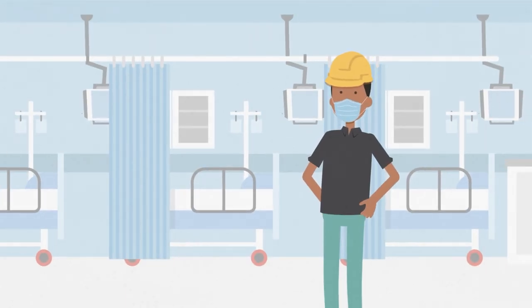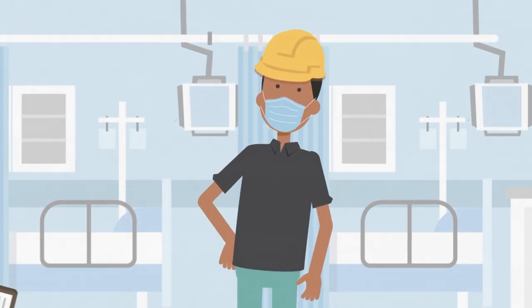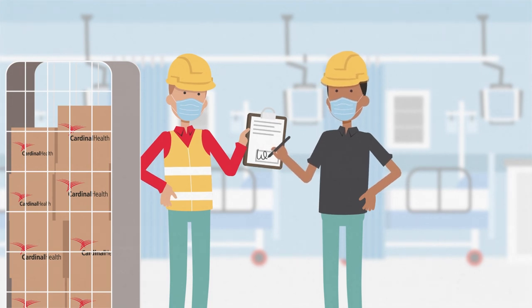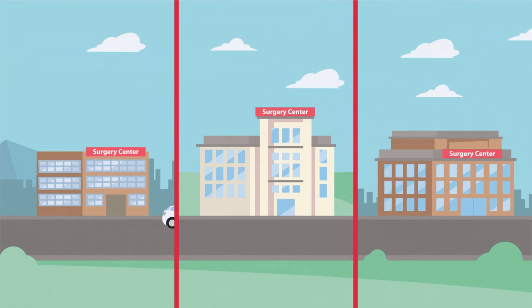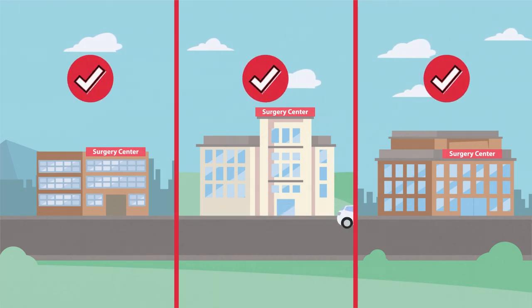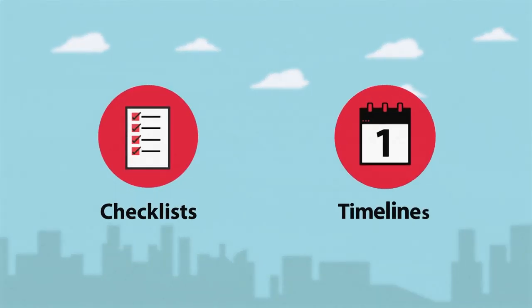Our brand portfolio of products and services will come in handy throughout the process, with ordering and delivery solutions plus equipment and supplies. Our vast experience in building new ASCs means we've been able to develop tools and resources along the way, like checklists and timelines to help you stay focused and on track.